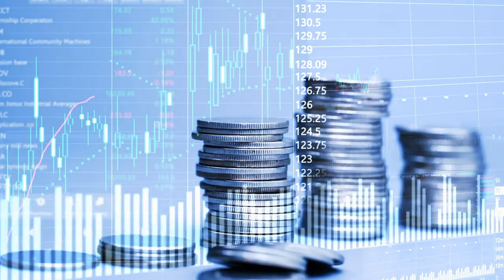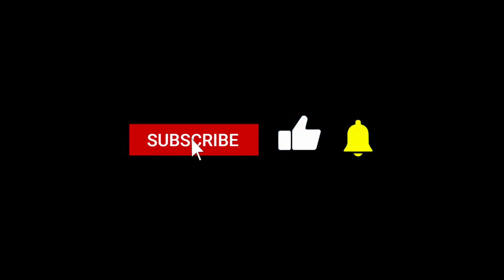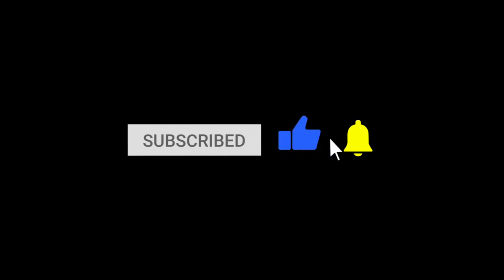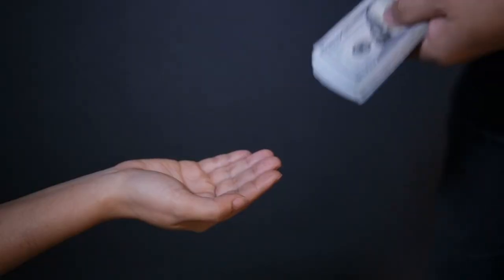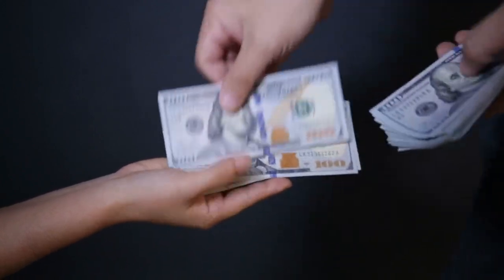As always, thanks so much for tuning in and subscribing, especially if you're new, so you never miss out on funding opportunities and business growth opportunities. If you appreciate what we do, hit the like button. We donate nearly all of our YouTube revenue back to subscribers of this channel in the form of grants. We've been doing this for three years and have given out nearly a quarter million dollars back to folks just for subscribing and being part of the Skip community.